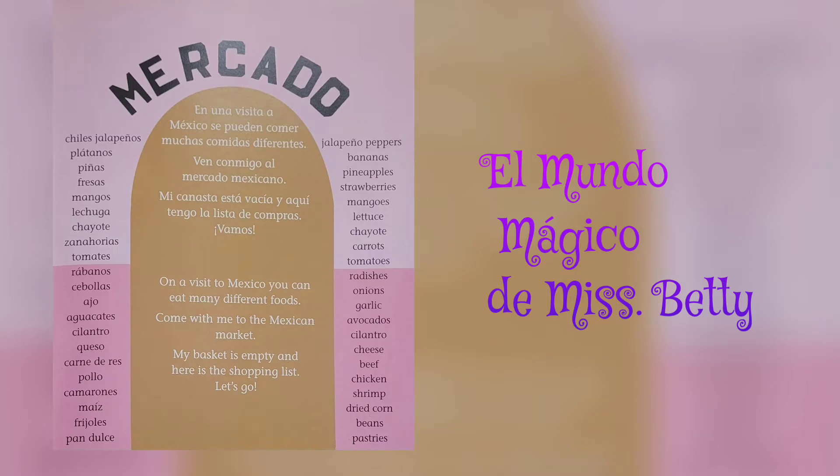Jalapeño peppers, bananas, pineapples, strawberries, mangoes, lettuce, chayote, carrots, tomatoes, radishes.